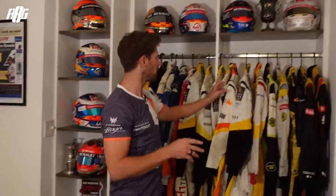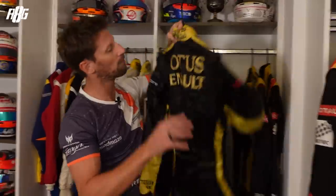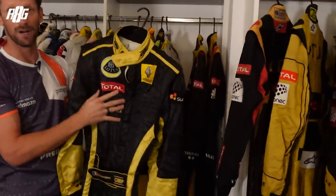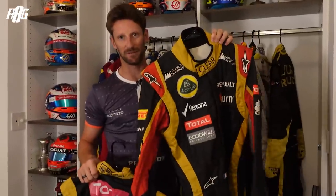After Formula 1 in 2009, I went back to GP2 — so that's 2011. As you can see, we change color; we go with Lotus. That's when I made it back to Formula 1 in 2011. That's actually the race suit I only wore for two free practices — three podiums in 2012, six podiums in 2013.